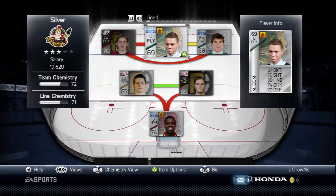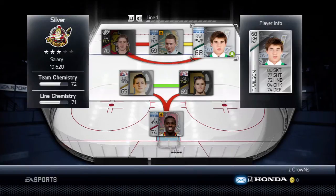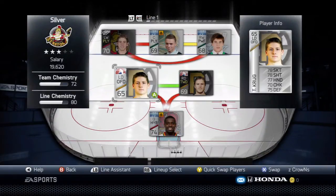On the right wing we have the Washington Capitals prospect Tom Wilson. He's a power forward at 6'4", 210, so he's a brick on the ice.